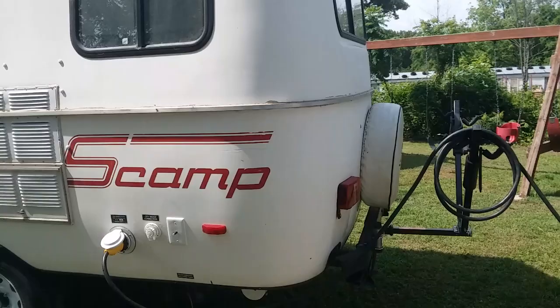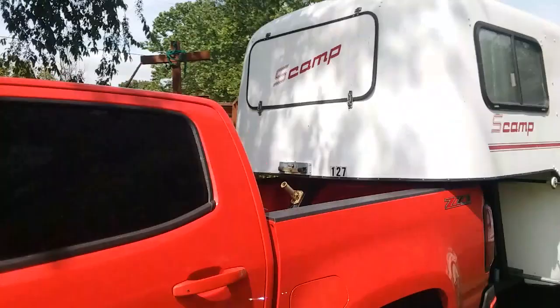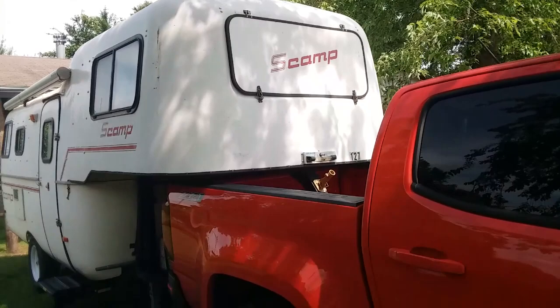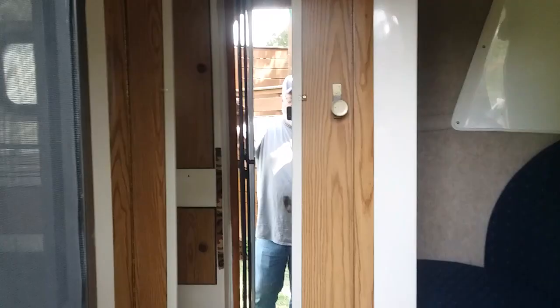This is our new bug-out vehicle in case our bug-out location is compromised. We just went and picked this up today — it's called a Scamp. These are little trailers rated for smaller pickups; this is a Chevy Colorado. I'll take you inside and let you check it out.